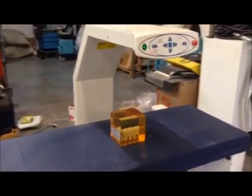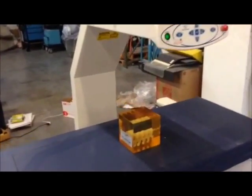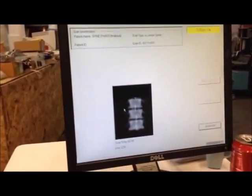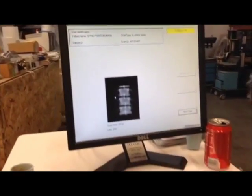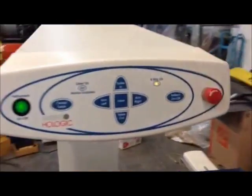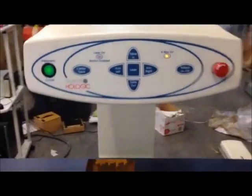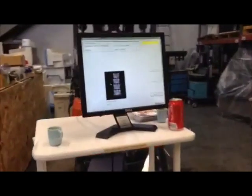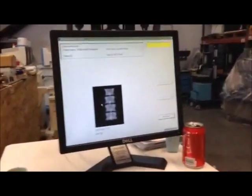We are performing a QC test. As you can see, let's go back here to the workstation. The tube is scanning at this moment. We got the phantom. X-ray on. I just want to show you real quick the performance of the test so you can check and see that the system is in fully working conditions.